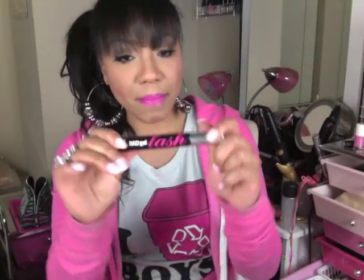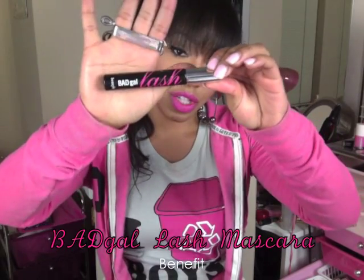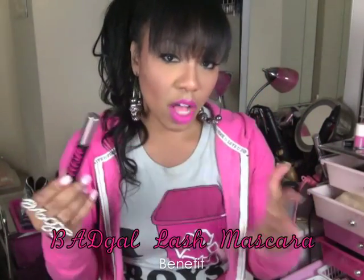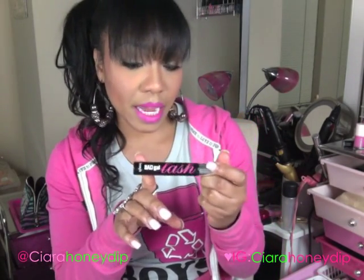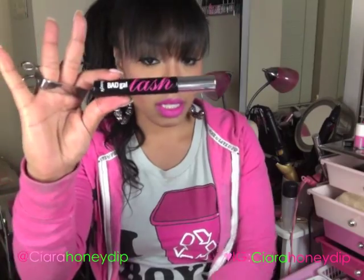I have gone back to my Bad Gal Lash mascara and I am just loving it. It's so good for volumizing the lashes — I have it on right now. I also like coupling this with my Benefit They're Real Mascara or my L'Oreal Telescopic, because Bad Gal Lash adds a ton of volume and then I can use those other mascaras to add length. I have been using this all month.